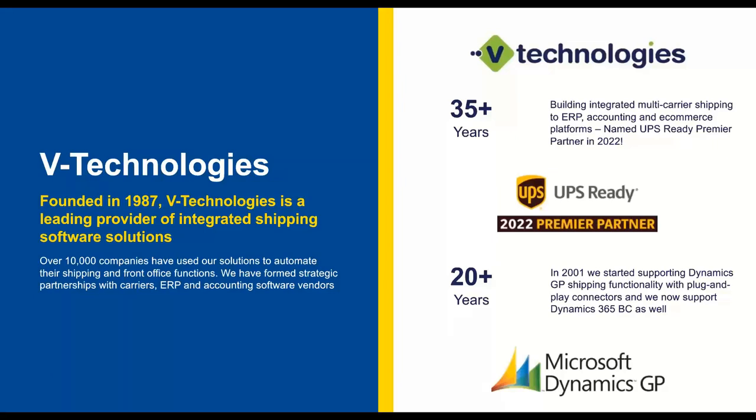Before I get into all the information about Starship Cloud, here's a quick overview about VTech and the origin of Starship. Starship was born in 1989 and has basically been our flagship product since its creation. We've been integrated with Dynamics GP for about 20-plus years with our plug-and-play solution. We also have support for Dynamics 365 Business Central for anyone thinking about going to Business Central in the future, so there's a pathway and roadmap if you're on GP now but planning for 365 later. We were also named the UPS Ready Premier Partner in 2022.